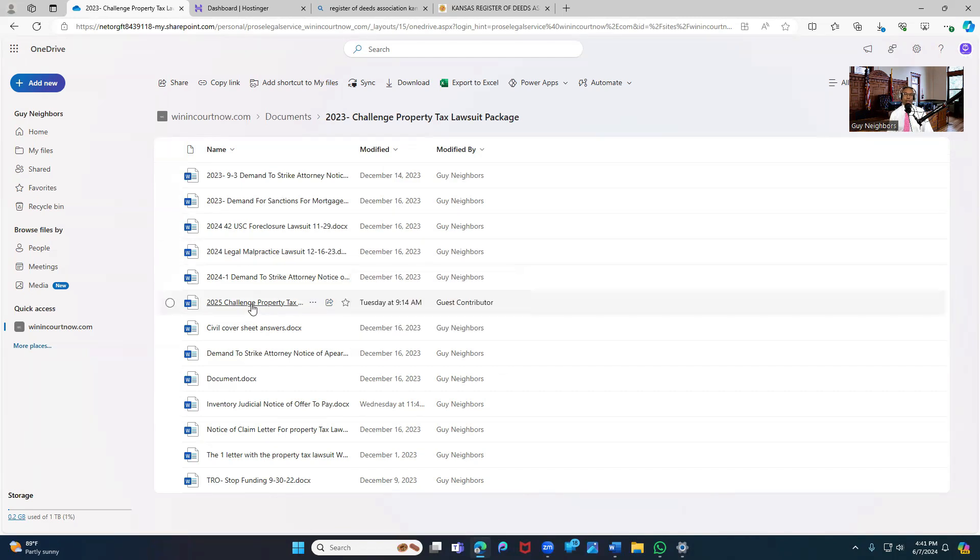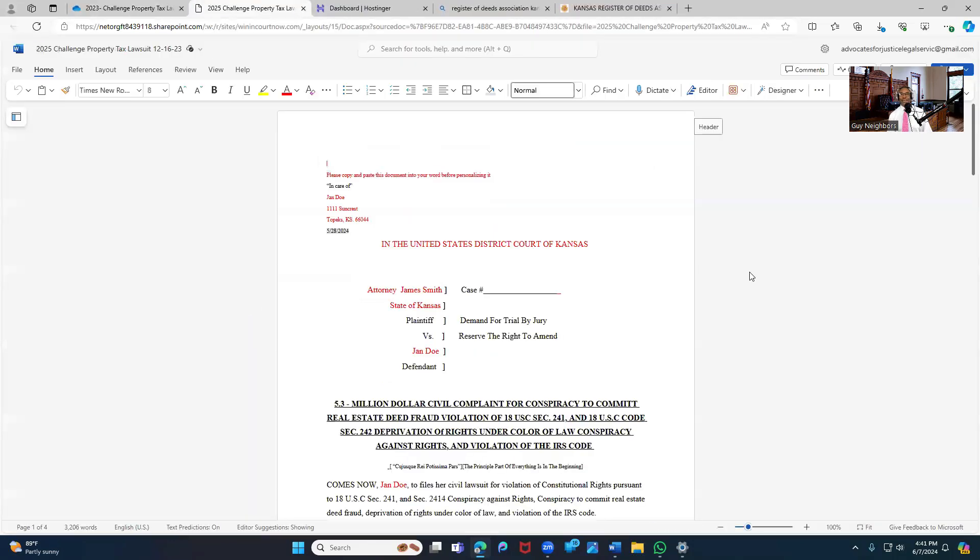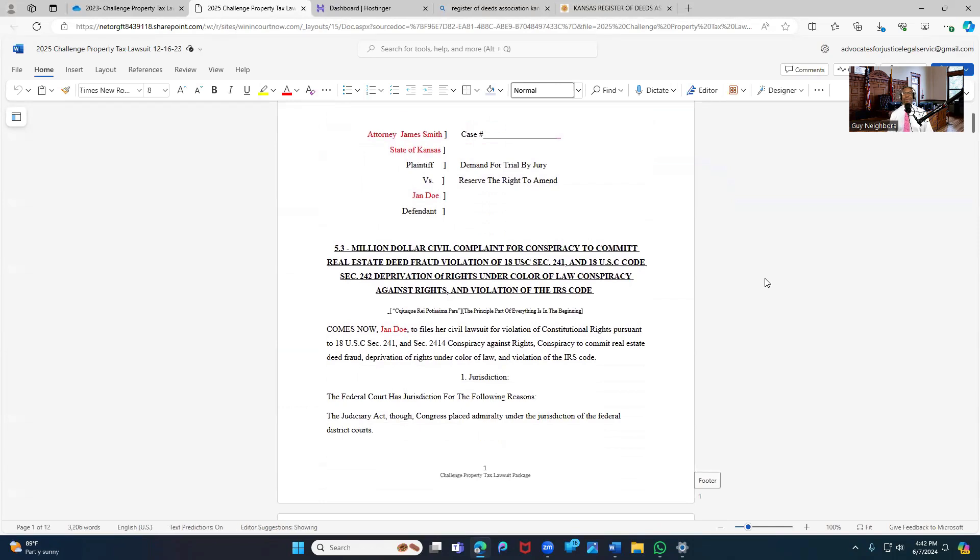This is the Challenge Property Tax Lawsuit — the actual lawsuit document. I'm going to open it up and show you the first page. I'm going in for $3.5 million to complain for conspiracy to commit real estate deed fraud — that's so hot. Conspiracy to commit real estate deed fraud, violation of 18 USC Section 241, 18 USC Code 242, deprivation of rights under the color of law, conspiracy against rights, and violation of IRS code.